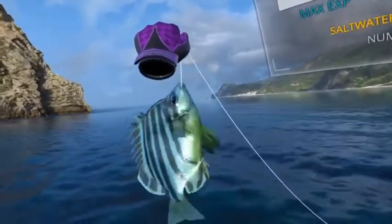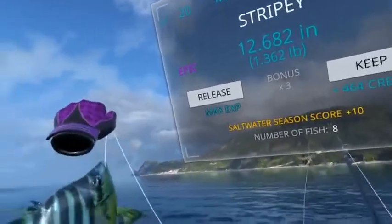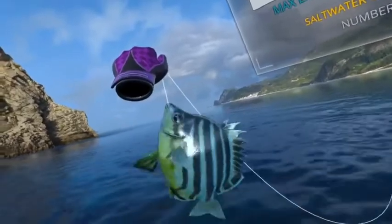This is obviously not one of the Batfish, but I did want to show it to you. It's a Stripey. It's one of the epics here, and it's as beautiful as all the other fish we catch.